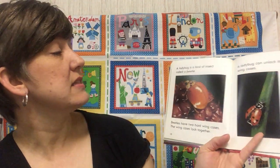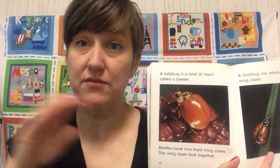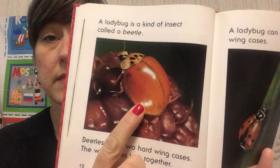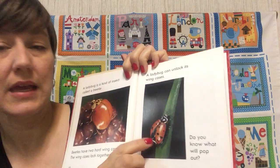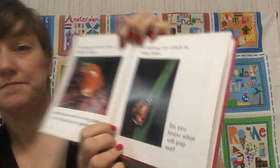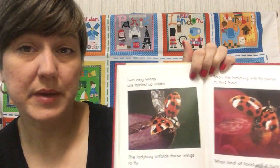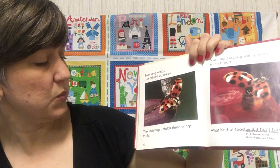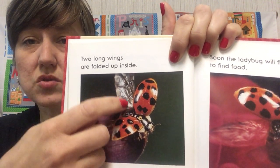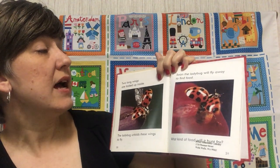Kindergarteners, a ladybug is a kind of insect called a beetle. Beetles have two hard wing cases, like a suitcase — protects everything on the inside. They're hard; the wing cases kind of lock together. But a ladybug can unlock its wing cases. And do you know what's going to pop out when it unlocks its wing cases? Two long wings are folded up inside. The ladybug unfolds these wings to fly. So there's the wing cases — those are the red with the black spots — and then the wings stretch out and unfold. Kind of like a transformer.